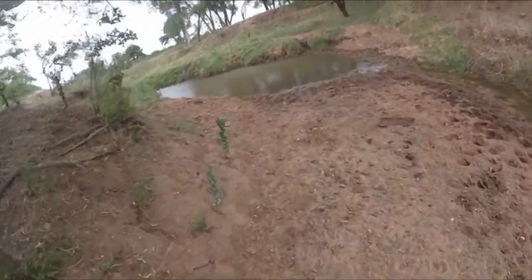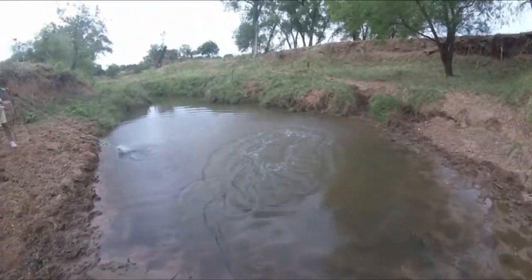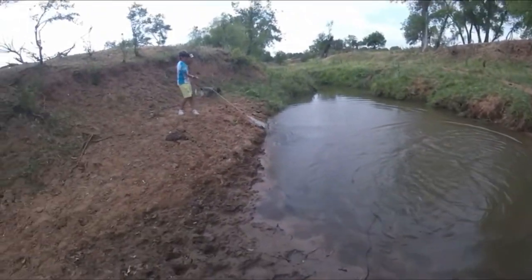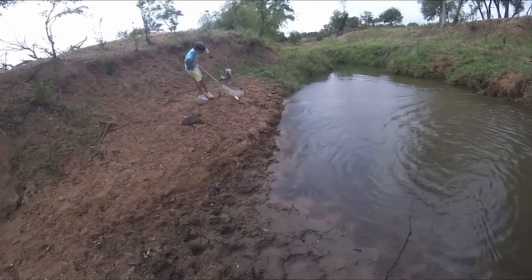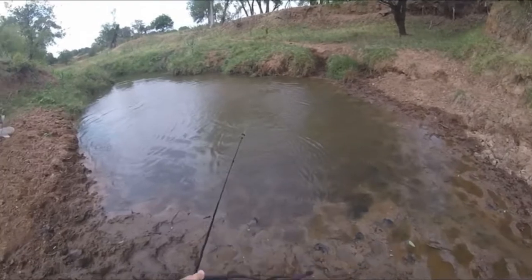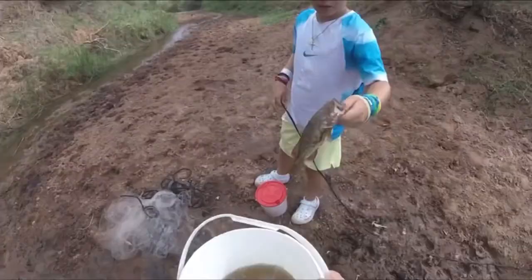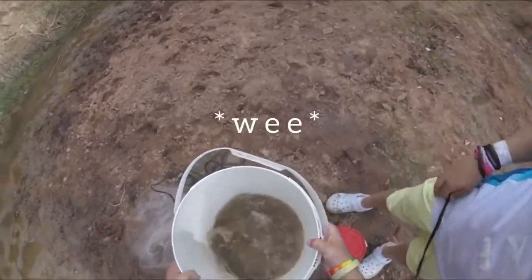Yeah, we're gonna cast netting in the creek. Not bad — oh, he got one! What is that? Bass! He got a bass — little bass on a horrible cast, first cast for me. Let's see... I got like three. Let's get that guy in the water, he's dirty. Nice little bass.